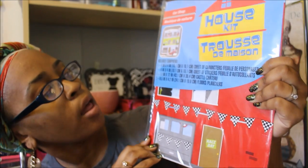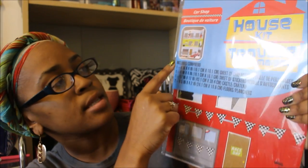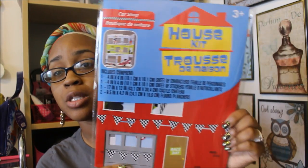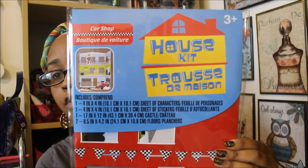I know you guys remember those dollhouses that were out a couple of weeks ago — there was a girly one and a knight castle one — but I found some new ones. This is a house kit and it says Car Shop. It comes with one sheet of characters, one sheet of stickers, one castle, and two floors — a top floor and a bottom floor. This is cardboard, a little bit flimsy, but the last time I bought these they lasted about three or four weeks, and that's not bad for a dollar. I have kids from 11 years old down to a three-year-old, and they actually took care of them. For a dollar, a little house lasting a month is cool with me. I'm going to give this one to Bershon.